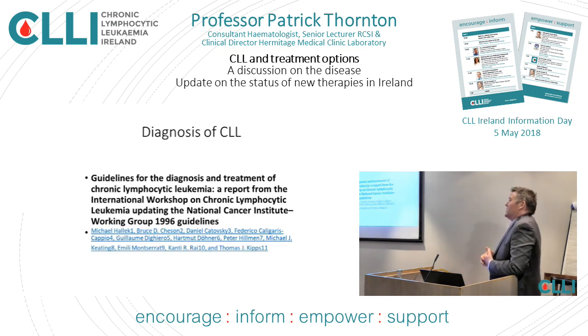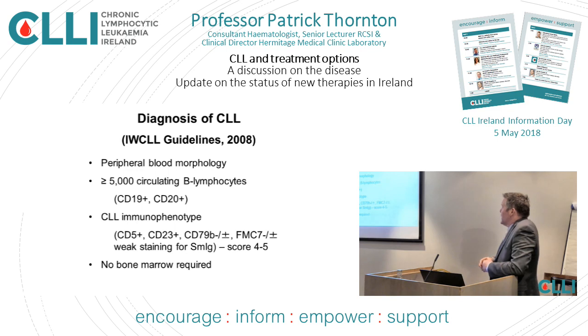Further tests include something called flow cytometry, which is pretty much an individual fingerprint for any type of leukemia you're dealing with. We have national guidelines on how to diagnose this disease. The immune fingerprint of flow cytometry involves CD5, CD19, etc. You don't need a bone marrow to diagnose CLL — it can be done on the blood with flow cytometry. There is a cut-off: you need greater than 5,000 clonal B lymphocytes. Anything less than that is a condition called monoclonal B lymphocytes, and the majority of those won't go on to develop CLL, but the risk is greater.